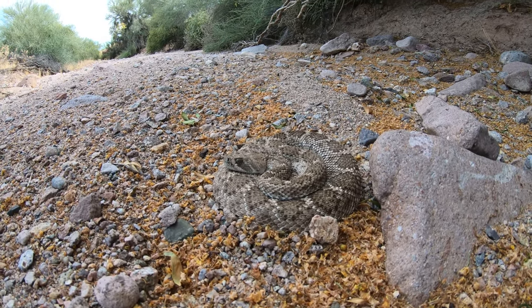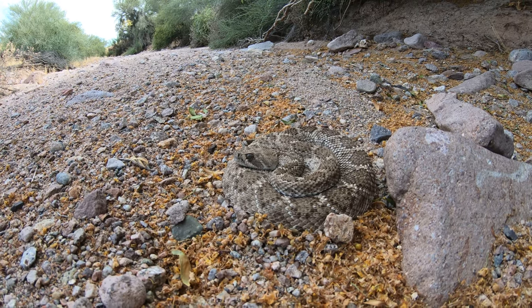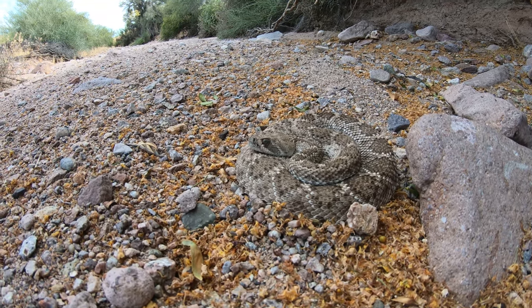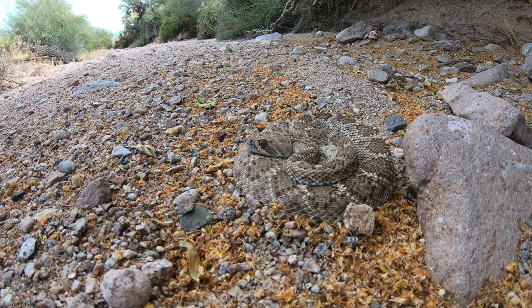Usually if they're gonna notice you, they'll start flicking their tongue and stuff. Right now I think he's just dozed — just sleeping. You can't tell because they don't got eyelids. He's not gonna close his eyes when he sleeps or anything — that's creepy. This is pretty much what they look like while they're sleeping.